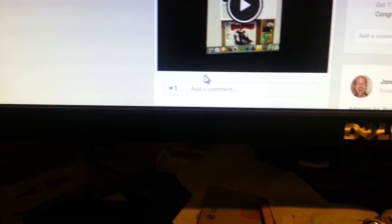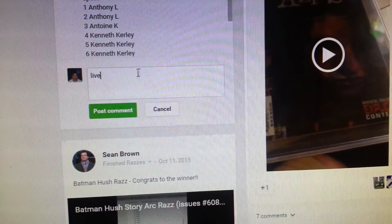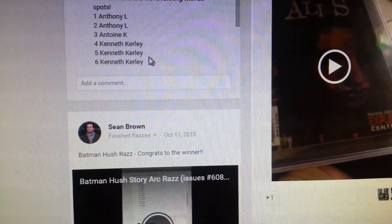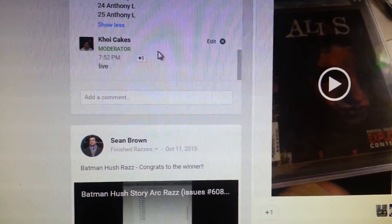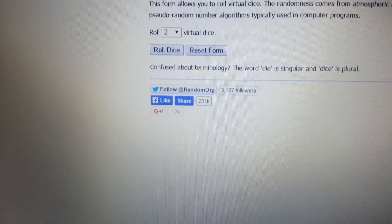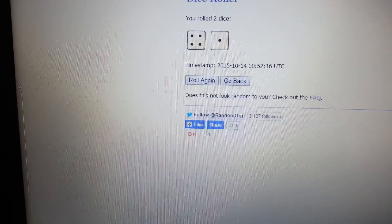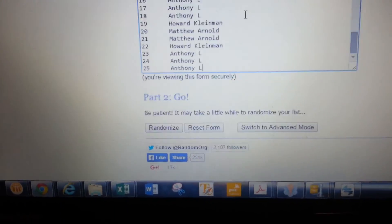So we're going to go type live, at 7:52. We're going to run the dice five times. Alright, good luck guys and thanks for playing.